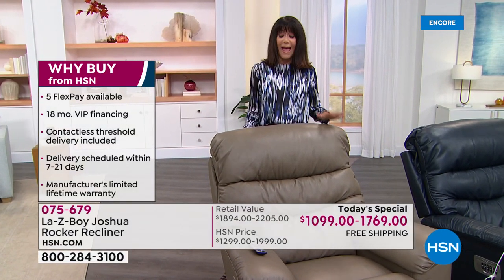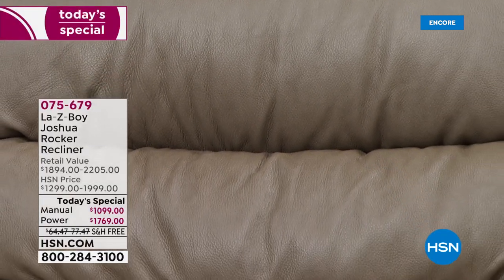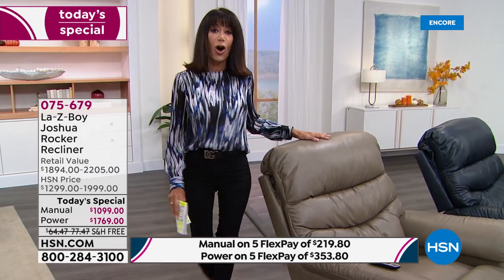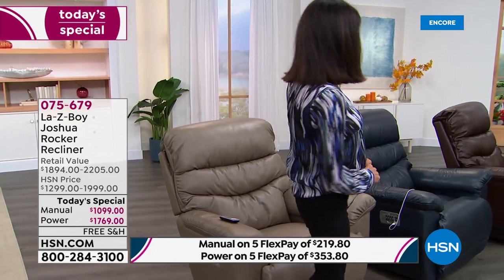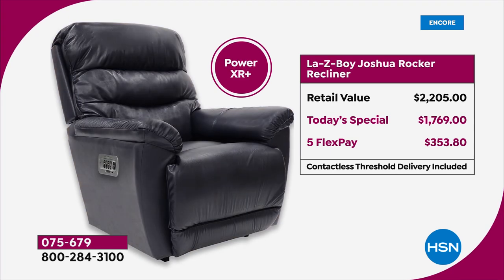When you look at the screen and we go over the two prices, we are shipping it to you for free. It retails upwards of $2,205. The manual is a little over $1,000, and with the new longer handle, today's special price saves you over $800 — at $219.80, available on five FlexPay. The power chair retails $2,205; today's special price is $1,769, with five FlexPay of only $353.80.